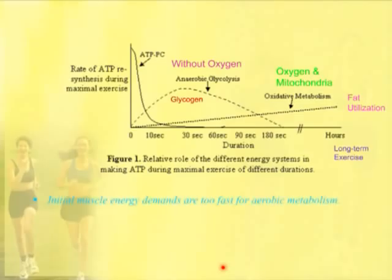The initial muscle energy demands are too fast. Many people are under the impression that the muscle will use anaerobic metabolism because there's not enough oxygen. What actually is the case is when maximal exercise starts, ATP is being burned so quickly that it needs to be replenished very quickly, and so anaerobic metabolism must be used because oxygen and mitochondria take longer to produce energy, although it's much more efficient.